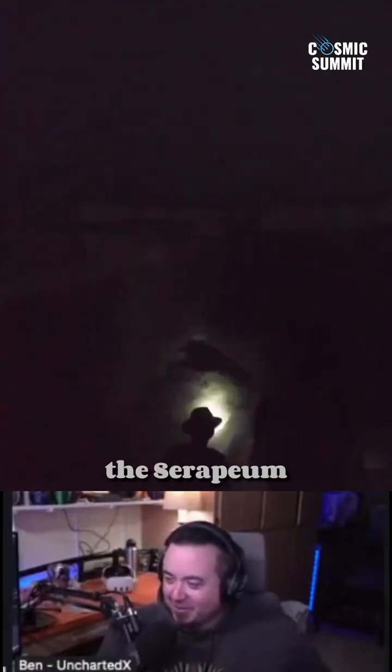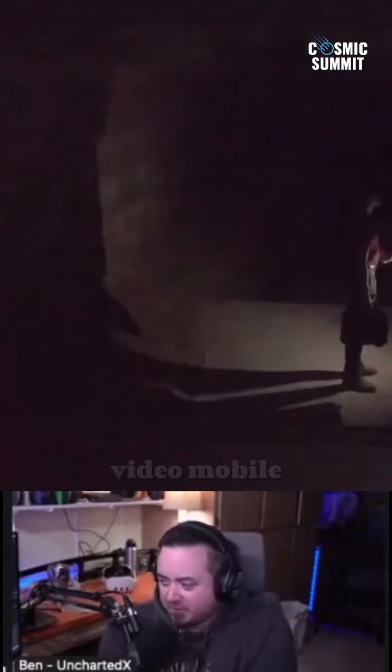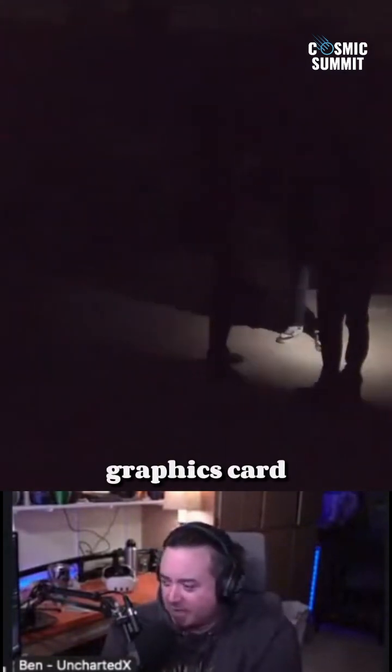This is pre-dawn into the Serapeum, which I just thought was damn cool. We're hanging out at the front in the darkness, getting into the Serapeum super early in the morning. What we had was like 128 gig of RAM and the latest NVIDIA mobile graphics card — the GPU.